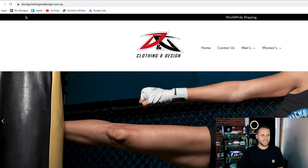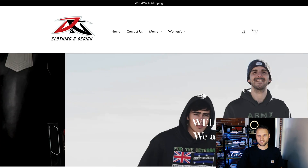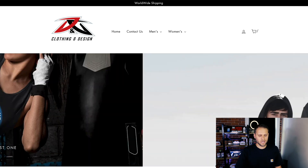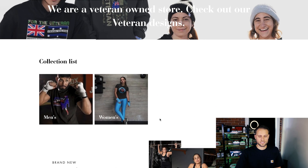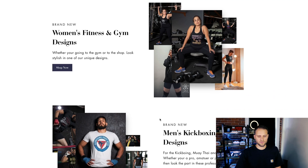Our second store here is called D&G Clothing and Design. Right off the bat, I think that domain name is not doing you any favors. It actually took me three times to be able to type it into my URL bar. If you're going with this whole D&G trend for your store, maybe just call it dng.com if that's available. D&G Clothing and Design is definitely way too long. This does seem like a super general store — they have some stuff for Australian veterans and some kickboxing products. It's kind of random.